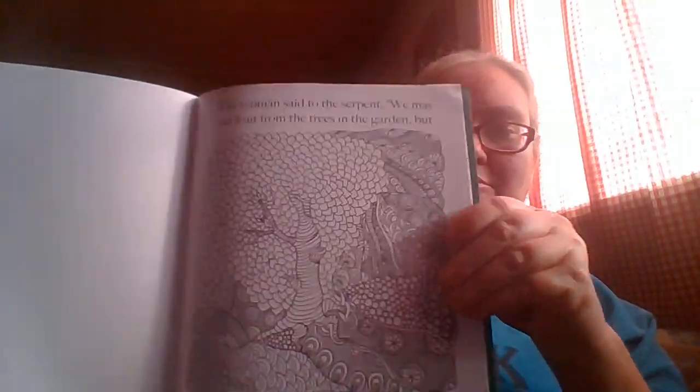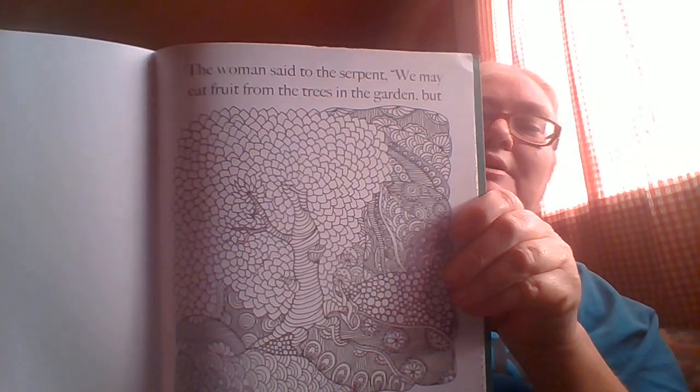Showing y'all some of the pictures. It's a really nice book — she found this at the Dollar Tree, y'all. I believe a dollar — for real, this is a very nice coloring book.